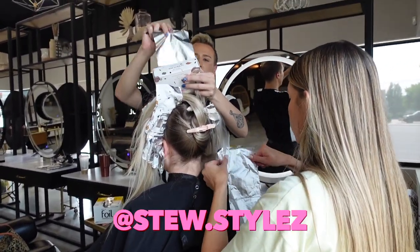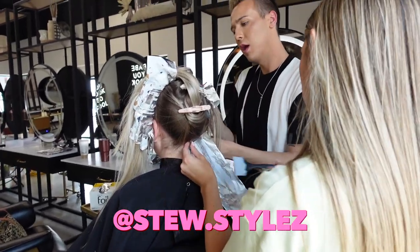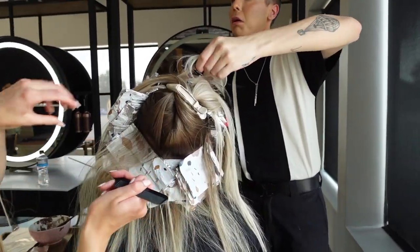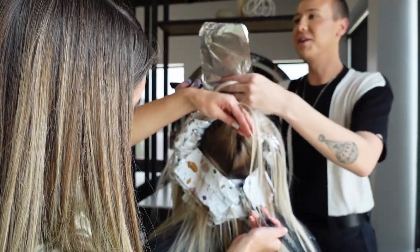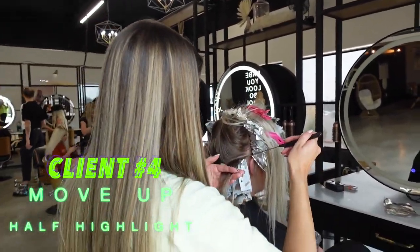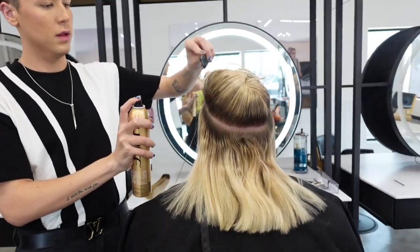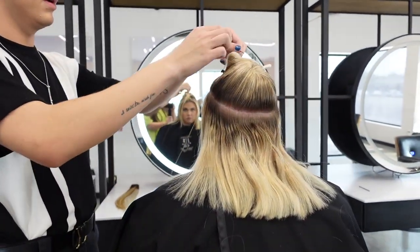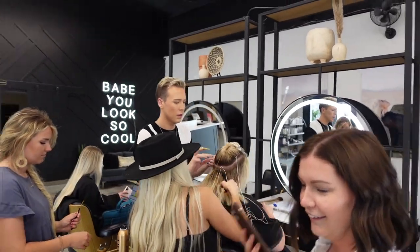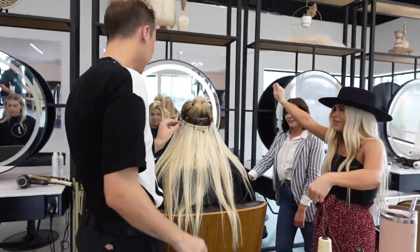The reason we started calling our assistants co-stylists is because a lot of times clients will come in and feel really confused about why an assistant is working on them. They think it means they're a student or don't know what they're doing. Megan, for example, has been a stylist longer than Stu, and she has a lot of experience. We decided to start calling them co-stylists because they go through a training program, they shadow, they learn, and they build up more responsibility as they improve. Every co-stylist we work with is a stylist at our salon and is someone we want our clients to trust. I'll link the podcast about this in the description box below.